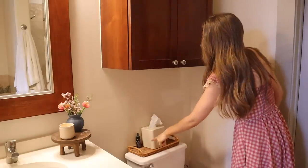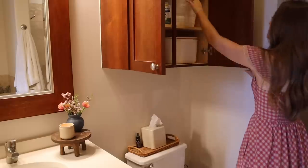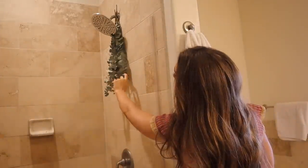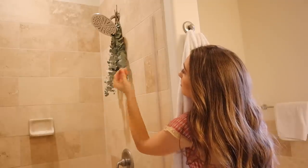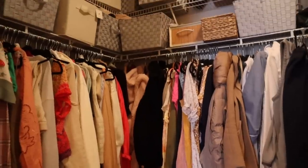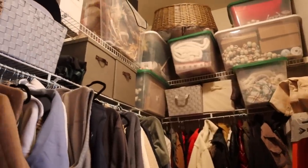We have a wedding registry tray with tissues, and up above extra vitamins, medicine, and Cash's bath stuff. In the shower I love having eucalyptus hanging from the shower head — when it gets nice and steamy it adds such a nice scent. I know some people say theirs gets moldy or attracts bugs, but I've never had that problem, and it just looks really nice.